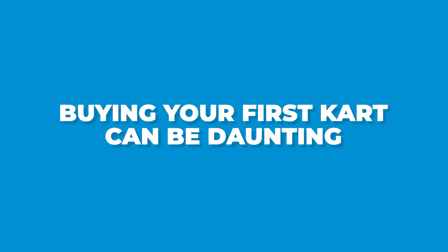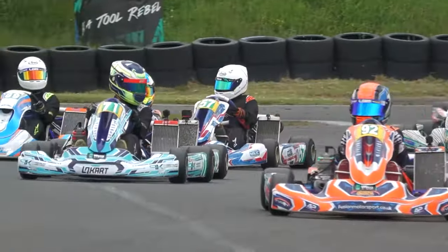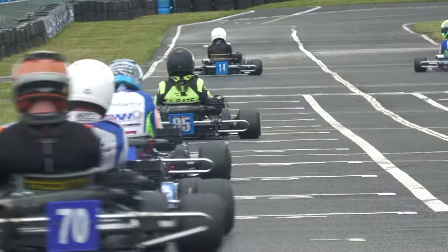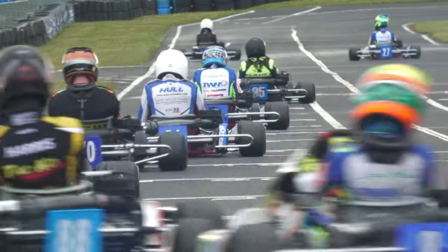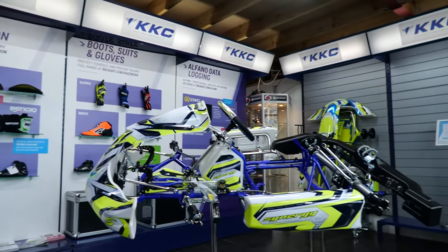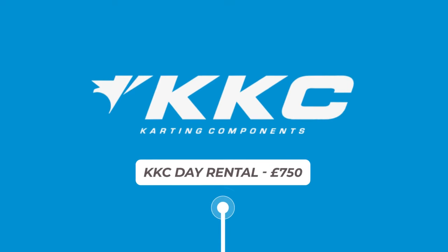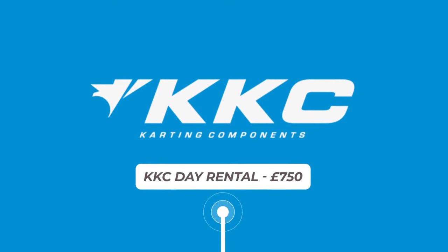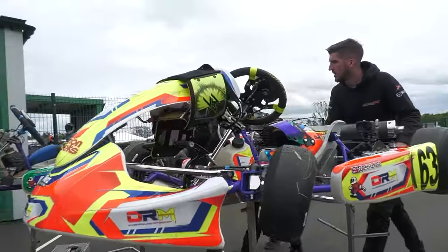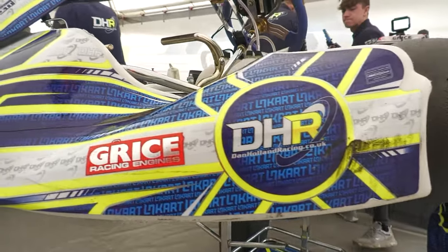Buying your first kart can be daunting, but it needn't be. Here's a few tips to help you get on the right track. You don't need to go into purchasing a kart completely in the dark. A reputable company such as KKC, based at Wilton Mill Kart Circuit, will be able to individually tailor a kart purchase to you and can offer services such as single day rentals. These can be around £750 and include the rental of the full race-ready kart as well as someone on hand to help if anything should go wrong. This is an excellent choice if you want to try out a kart chassis before purchasing.